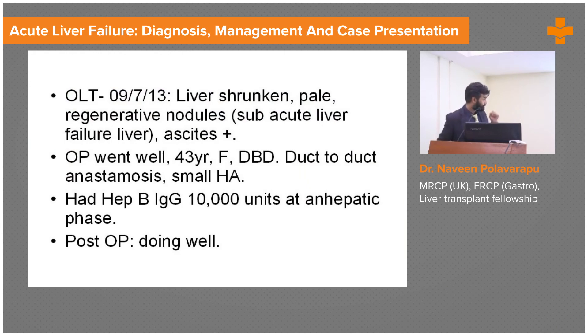In a patient who had a normal-looking liver on imaging, within three weeks he developed cirrhosis, splenomegaly, and portal hypertension — showing how rapidly the disease was progressing. He received a good donor liver. We gave hepatitis B immunoglobulins at the time of transplant and continued them afterwards. He did well after that.